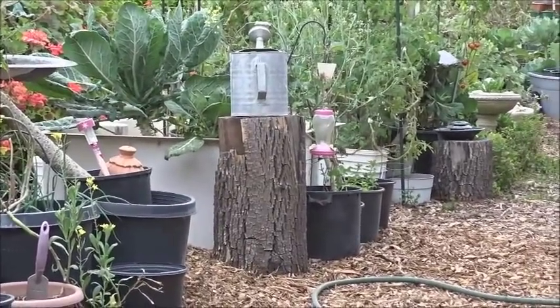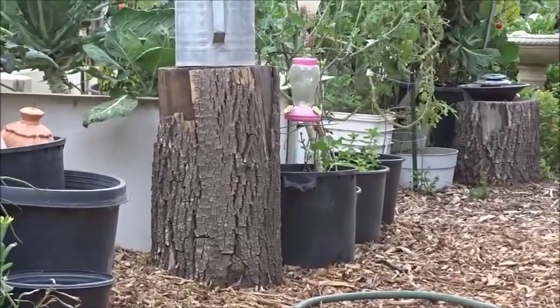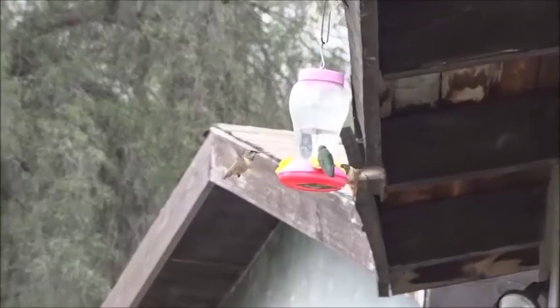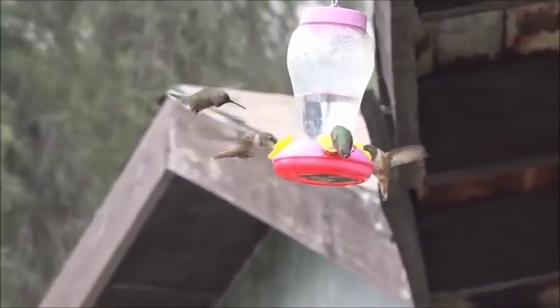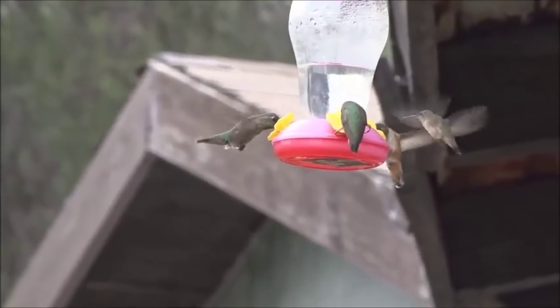Look at the hummingbirds — aren't they gorgeous? Look at that! I could just sit here all day. It is so nice to come out here in the morning and start your day and just watch the hummingbirds.